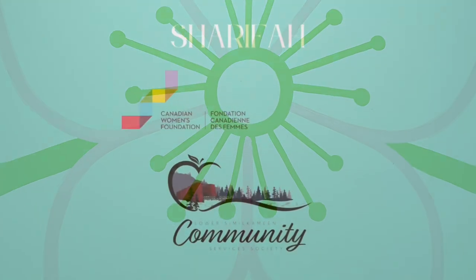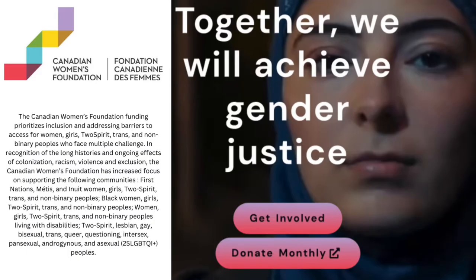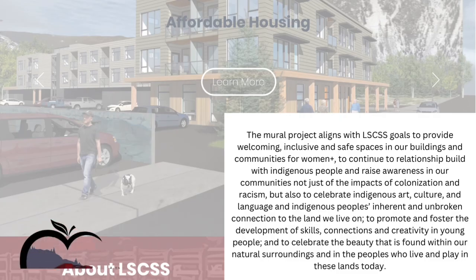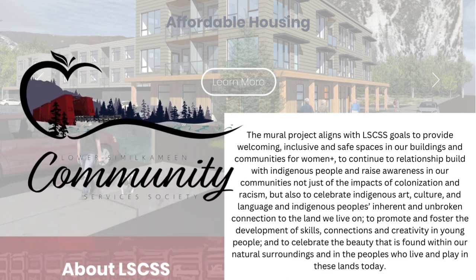This mural series is a part of a community collaboration. The Canadian Women's Foundation funding prioritizes inclusion and addressing barriers to access for women, girls, two-spirit, trans, and non-binary people who face multiple challenges, in recognition of the long histories and ongoing effects of colonization, racism, violence, and exclusion. Lower Similkameen Community Services Society is a non-profit organization bringing programs, services, and opportunities to people in the community of the Similkameen Valley.